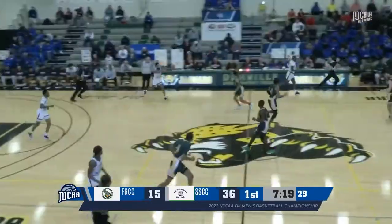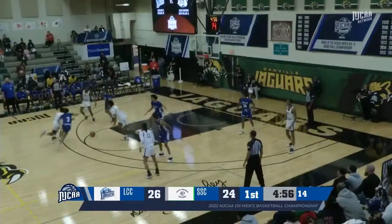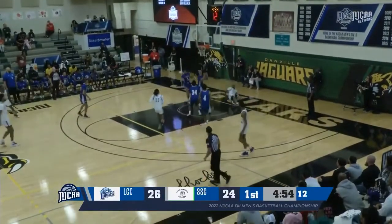Demonte Taylor jumps it home. From the free throw line by Caleb Hayden. Long pass at the other end. Up — now they look inside. There's a drive and a layup, and that's going to top.